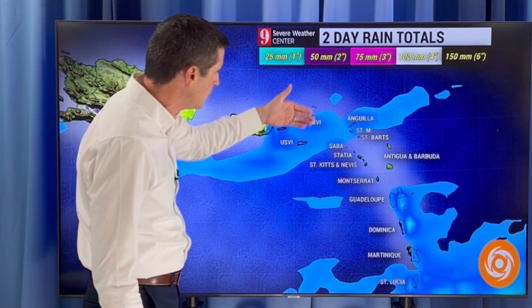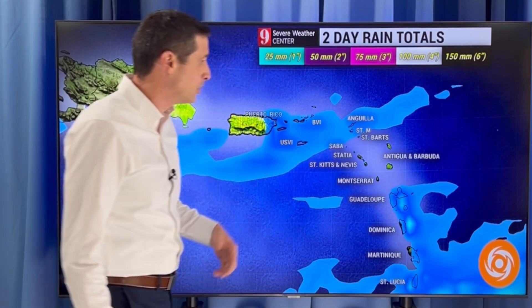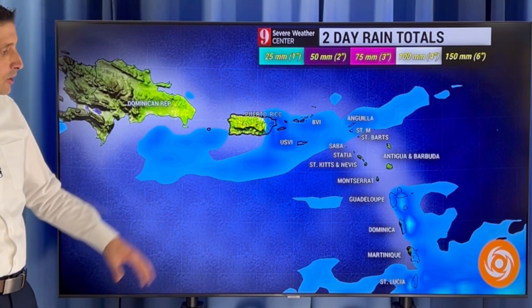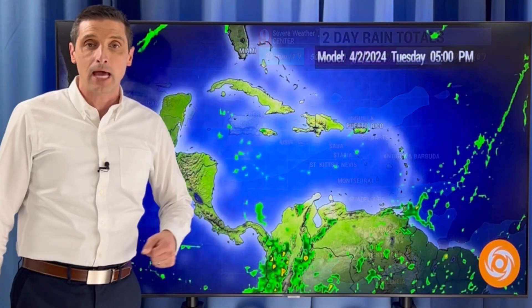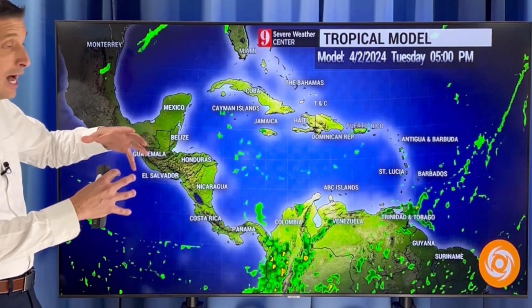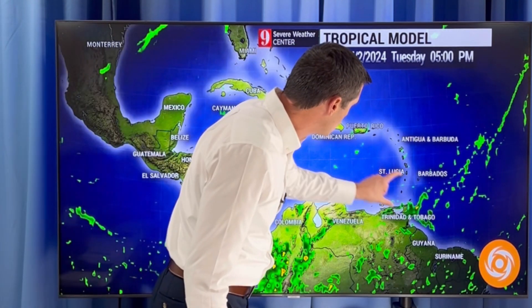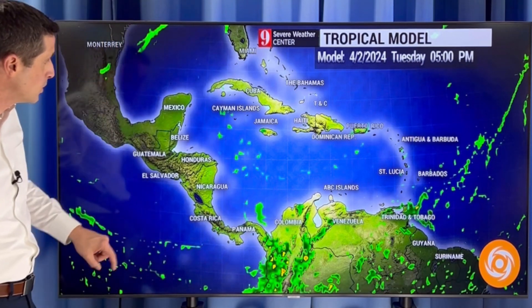Northeastern Caribbean — Puerto Rico, British and U.S. Virgin Islands, St. Kitts and Nevis, Montserrat, Anguilla, St. Martin, Antigua and Barbuda — not much. This would just be a passing shower. Down through Dominica, rain chance stays low. Here's the broader picture. You see that better chance of rain right through the southeastern Caribbean for today.